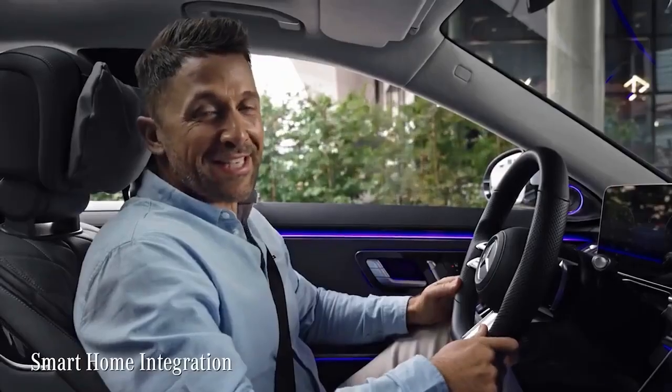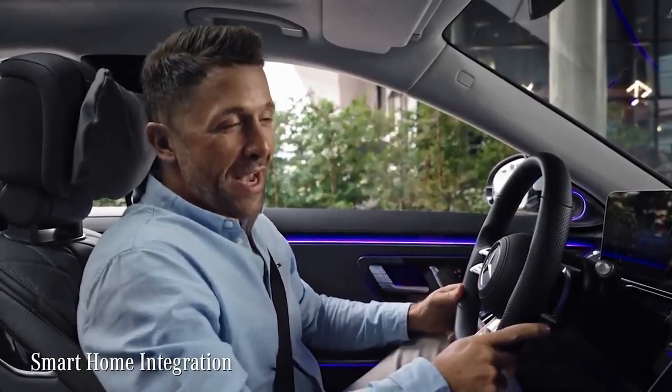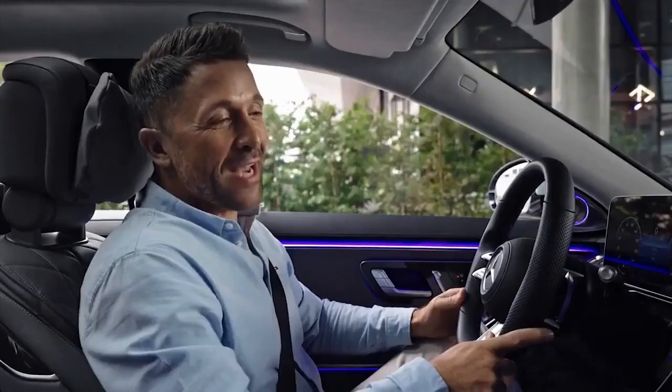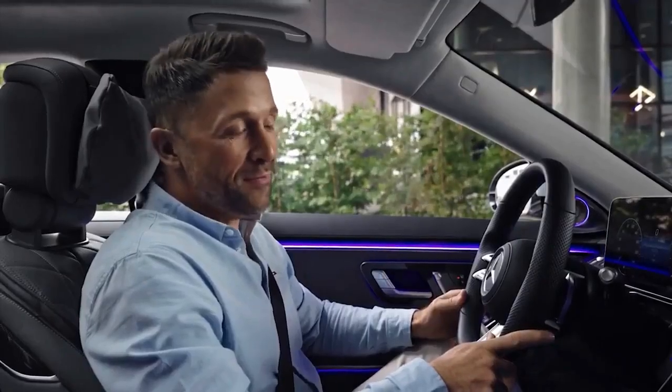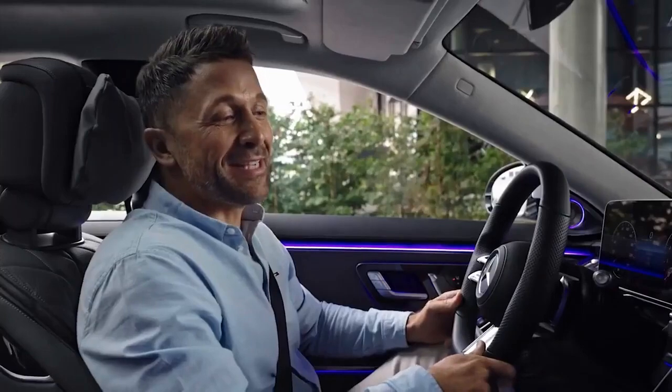The new S-Class even connects to your smart home. For example: 'Hey Mercedes, did I forget to turn off my lights at home?' — 'Let me check it out for you. Right now all lights are on. Do you want me to turn them off?' — 'Yes please.' — 'Thank you.'